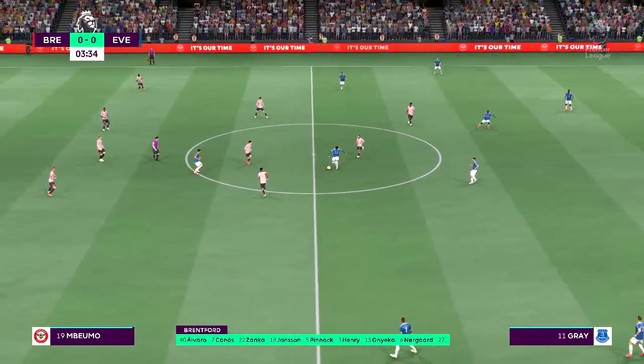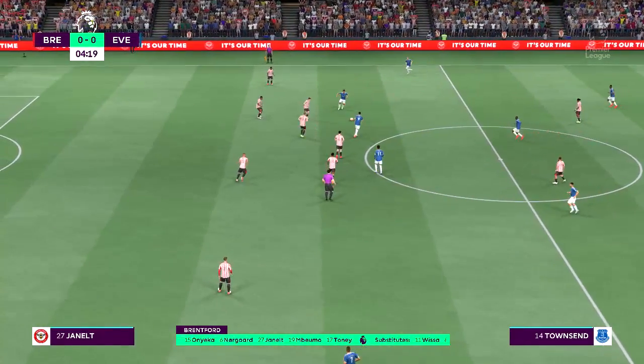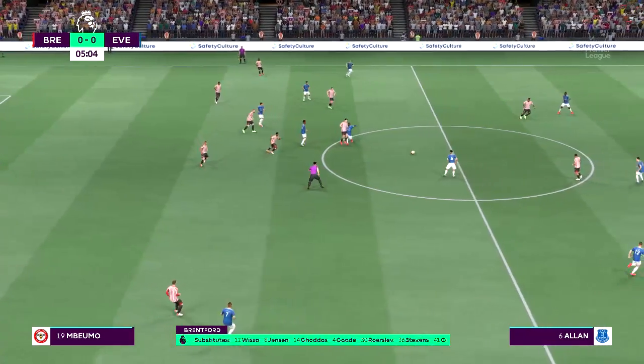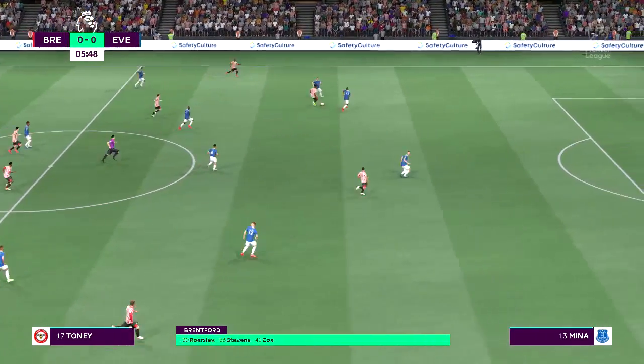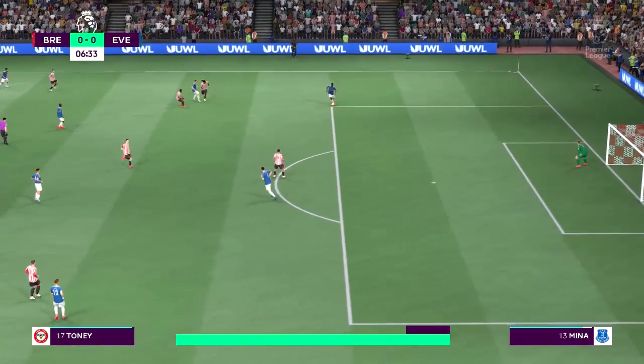And here's how Everton line up. Jordan Pickford stands between the posts. Lucadinha plays with Seamus Coleman in the full-back positions. Alan starts alongside Abdoulaye Ducouré in central midfield, and the idea is to have just the one striker up there trying to pose problems for the opposition.